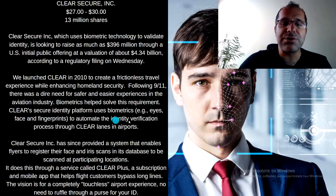The Clear Secure Identity Platform uses biometrics such as eyes, face, and fingerprints to automate the identity verification process through Clear lanes at airports. It enables flyers to register their face and iris scan in its database to be scanned at participating locations. It does this through a service called Clear Plus, a subscription mobile app that helps flight customers bypass long lines.